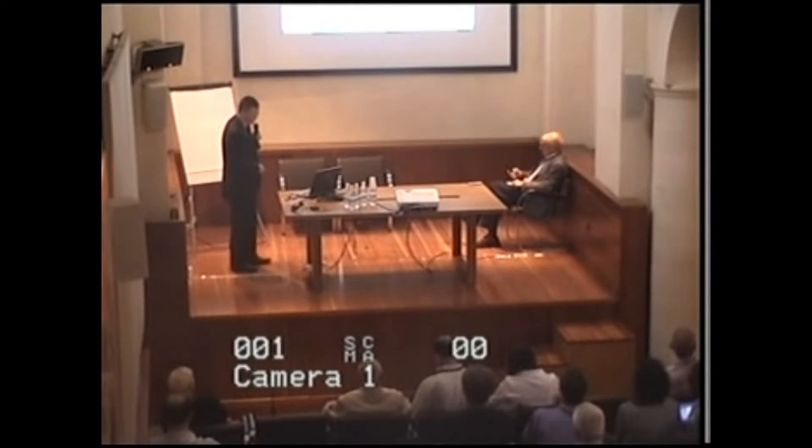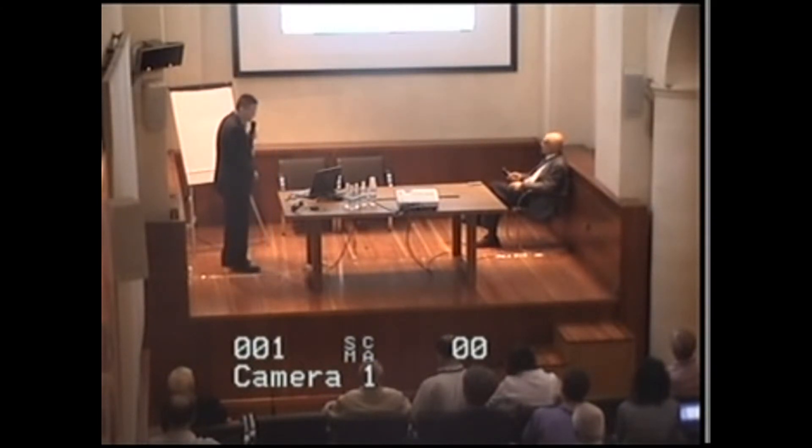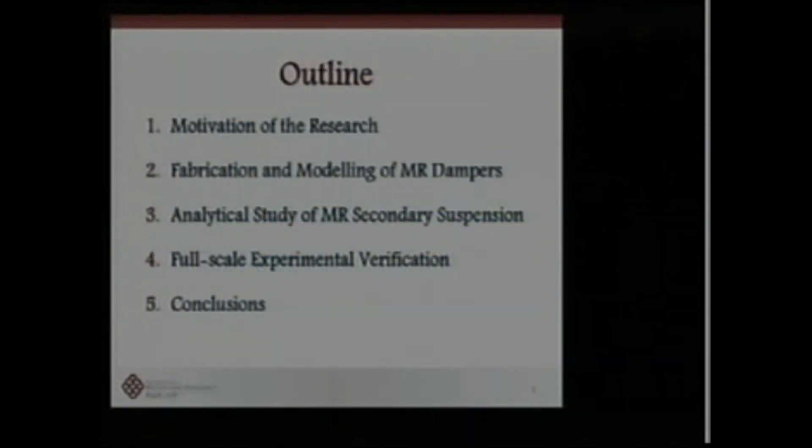This is a joint project with collaborators from Australia and the U.S. I'm Y.Q. Ni from Hong Kong Polytechnic University, Hong Kong. I will talk about the motivation of research and fabrication model of MR dampers, the analytical study on how to establish the MR secondary suspension system, and finally complete the full-scale experimental verification.